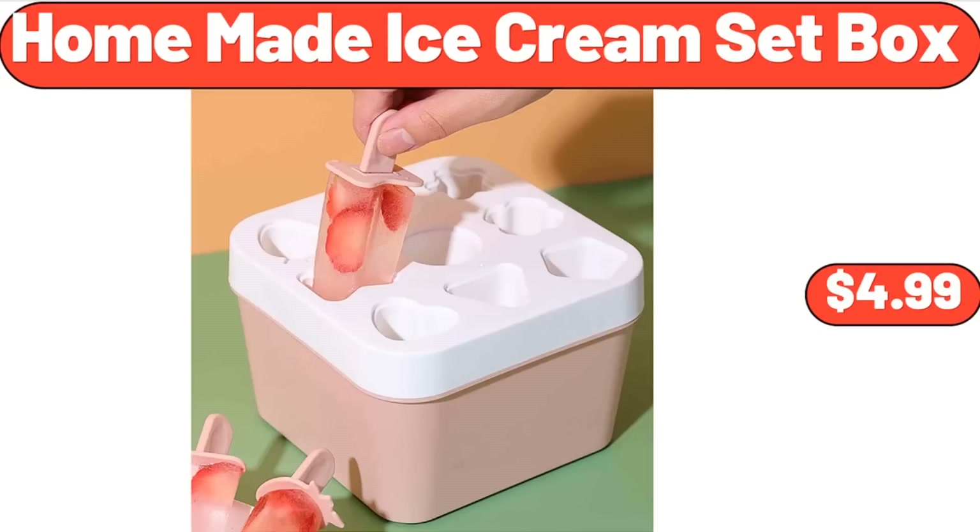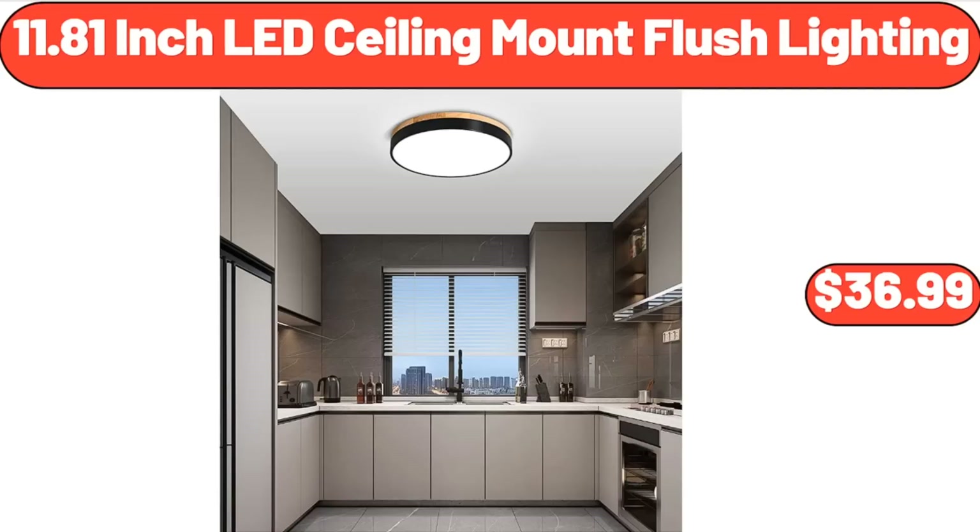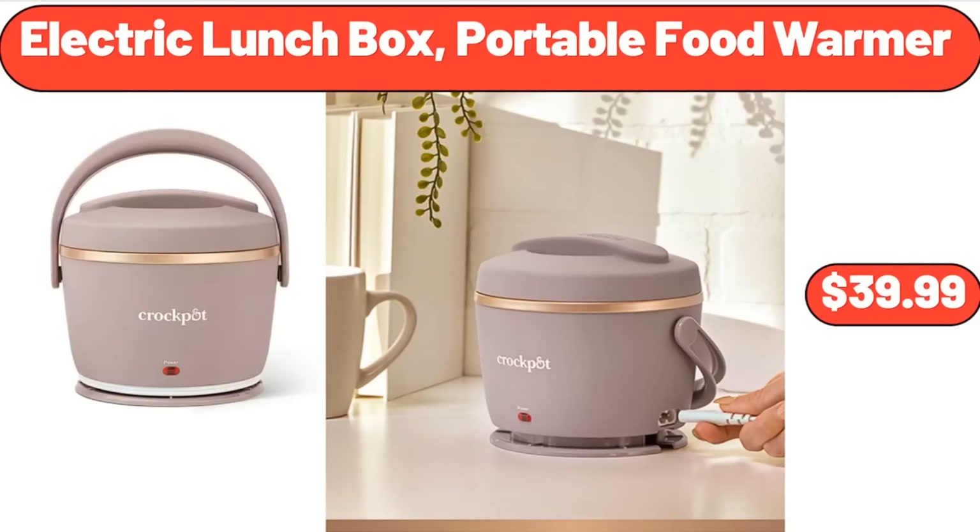Homemade Ice Cream Set Box, $4.99. 11.81-Inch LED Ceiling Mount Flush Lighting, $36.99. Electric Lunch Box, Portable Food Warmer, $39.99.